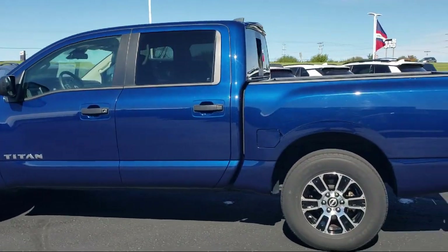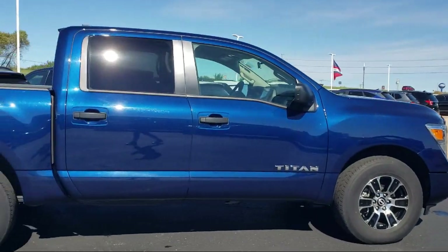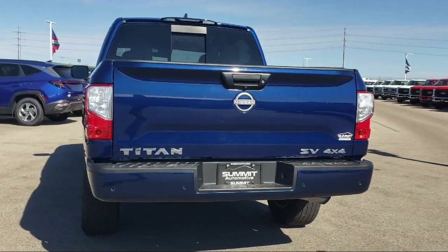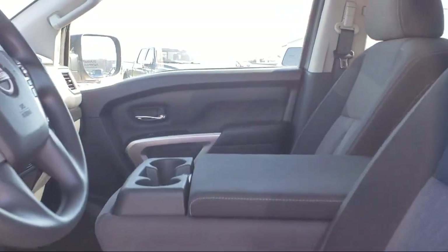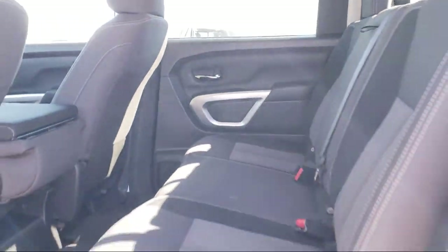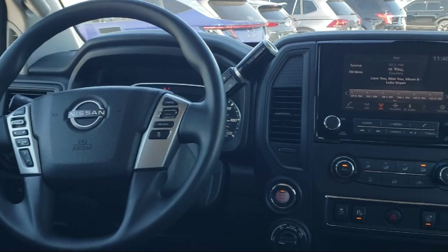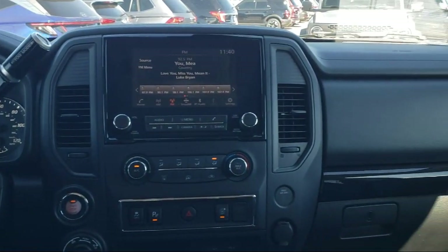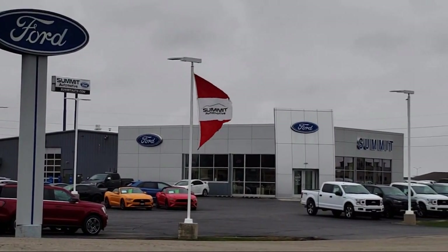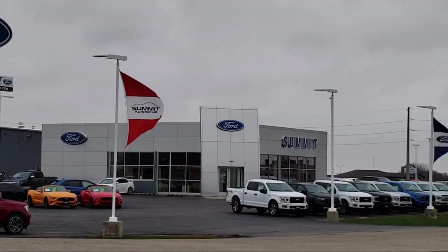It comes equipped with chrome bumpers, AM/FM Nissan Connect radio, blind spot warning, Nissan Connect featuring Apple CarPlay and Android Auto, parking sensors, auto high beam headlamp control, keyless entry, steering wheel controls, Sirius XM satellite radio, alloy wheels, and has less than 45,000 miles on the odometer.